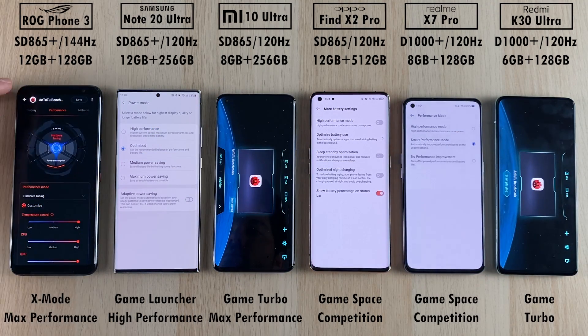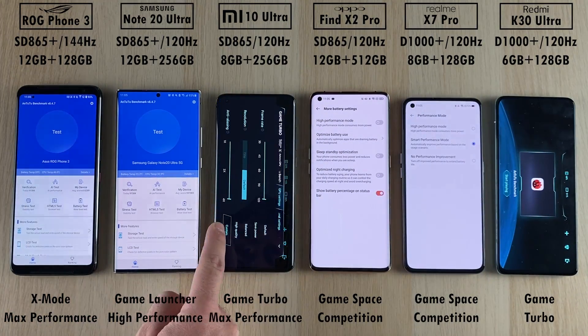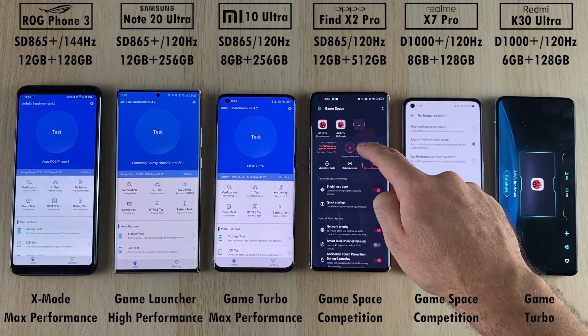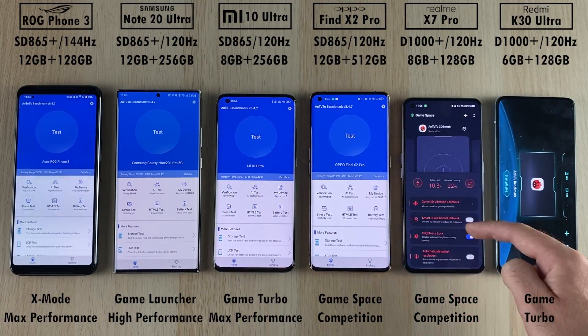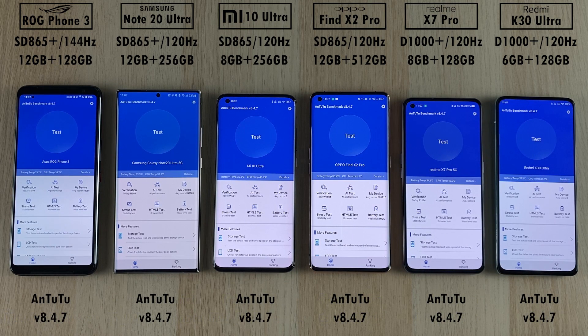To boost performance, we have X Mode using max performance on the ROG Phone Game Launcher, high performance mode on the Samsung, Game Turbo using max performance on the Mi 10 Ultra, Game Space using competition mode on the Oppo and Realme, and Game Turbo on the Redmi K30 Ultra. All devices have been updated to the latest AnTuTu version 8.4.7.